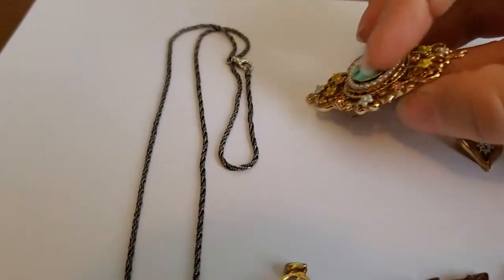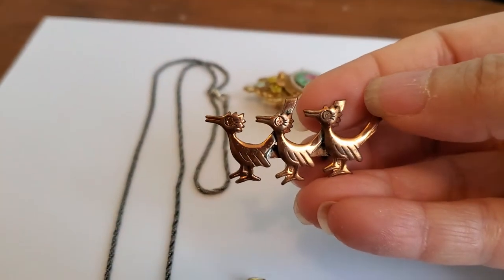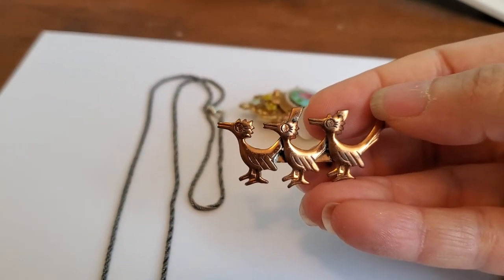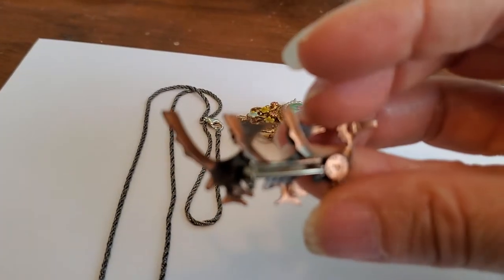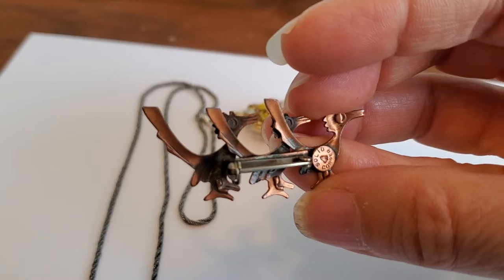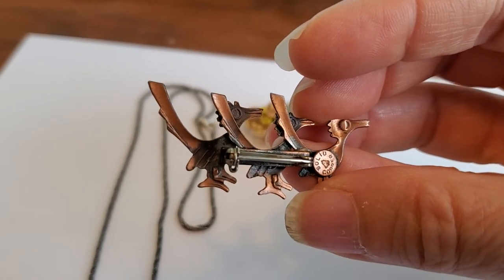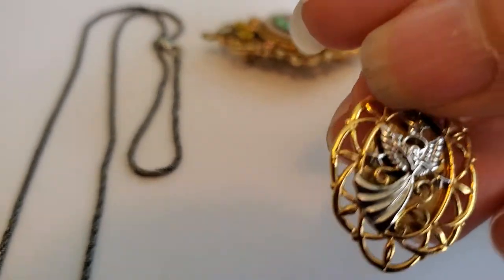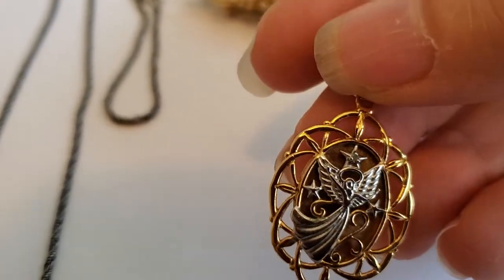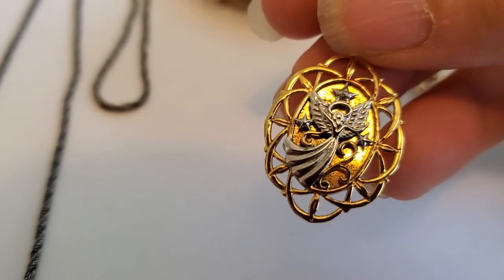That's a beautiful piece. These are little pins — here's a trio of birds in copper. This one is, I believe, Bell copper with their little bell symbol, very popular in the 50s.